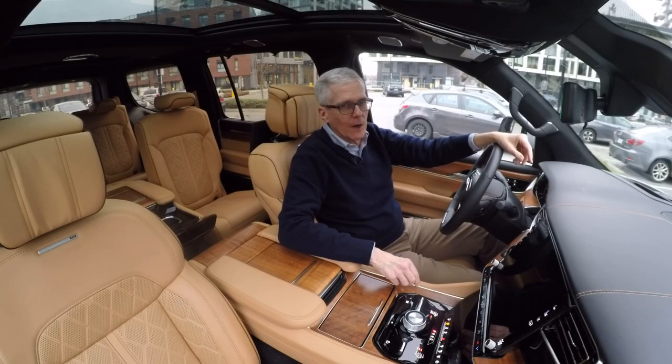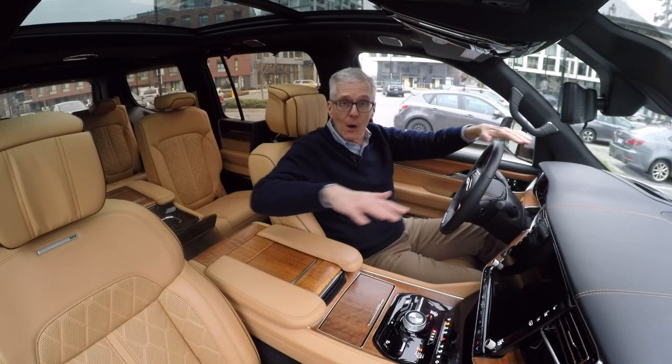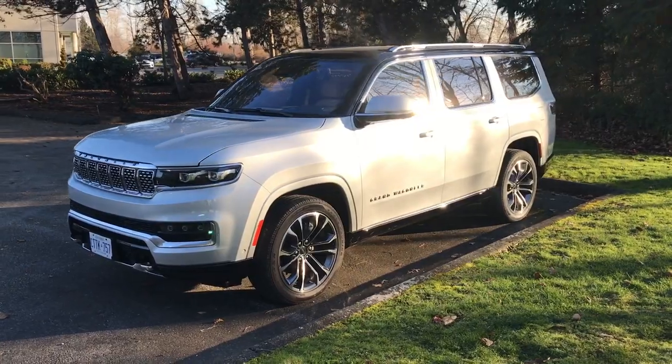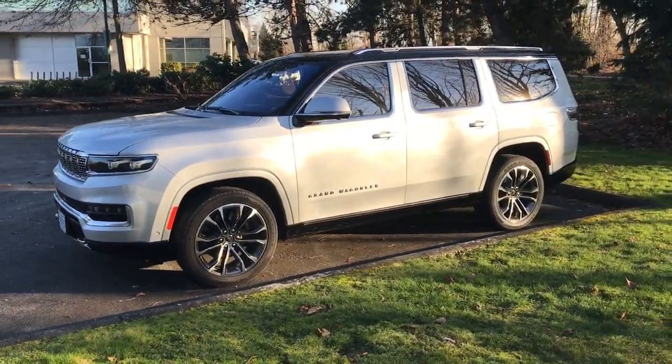I learned to drive on large vehicles. My mother had a 1970 Chrysler New Yorker with the brocade interior in gold, lovely brown outside. However, we're quite a bit higher up here. This is based on the platform — the frame — of the Ram 1500 full-size pickup.